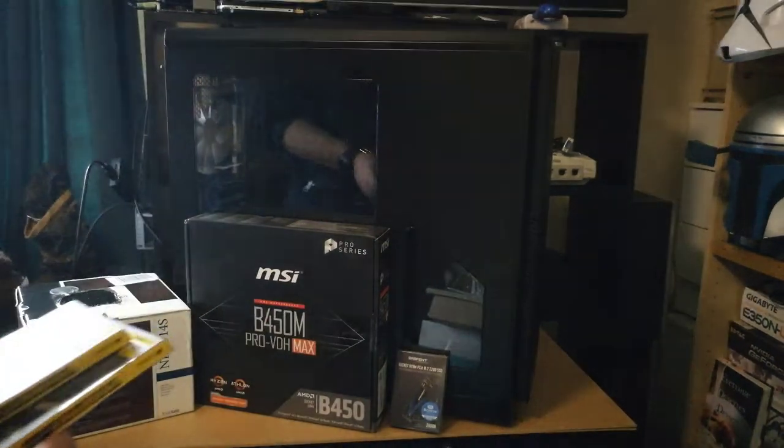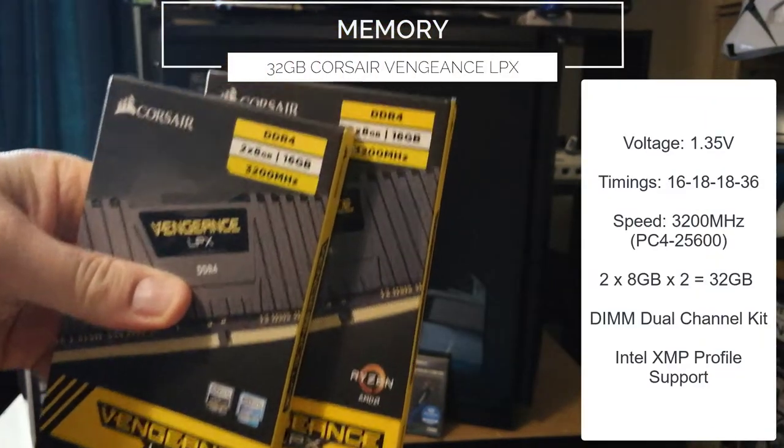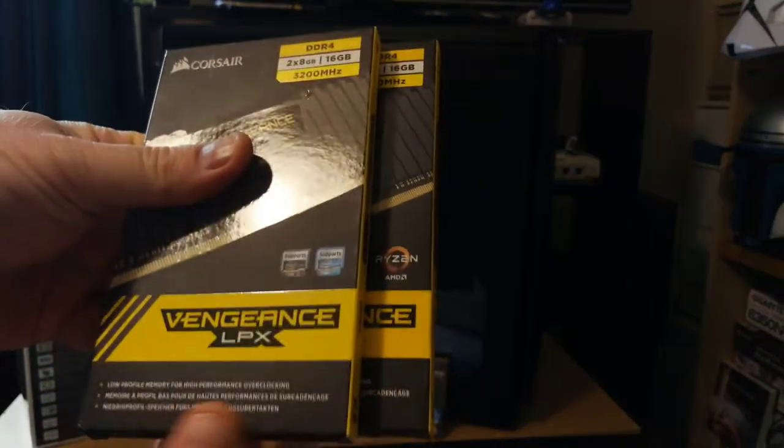Two 16GB kits of 3200MHz Corsair Vengeance LPX DDR4 memory. It's 7 years old, having been released in 2015, but it's still great today.